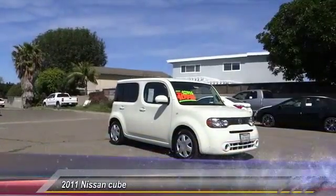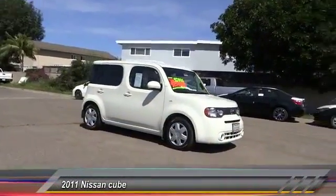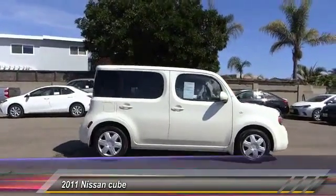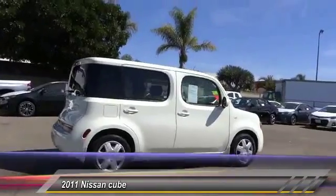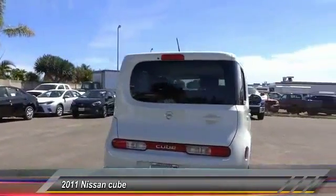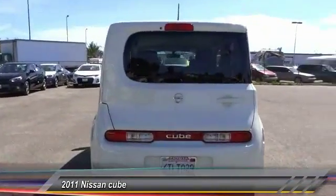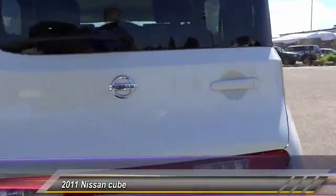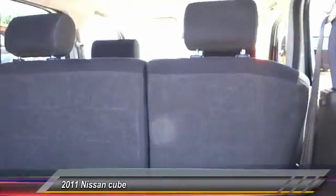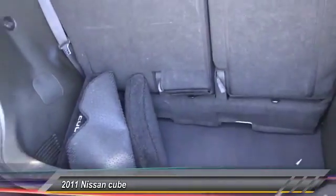The 2011 Nissan Cube is a versatile and spacious little wagon. It has a smooth ride, ample passenger space, is easy to park, and has a generous standard features list. Nissan Cube — the shape of things to come — is priced below $15,000. This vehicle has less than 75,000 miles.